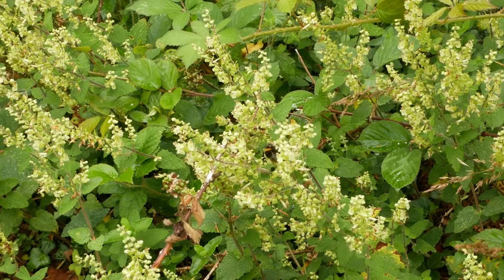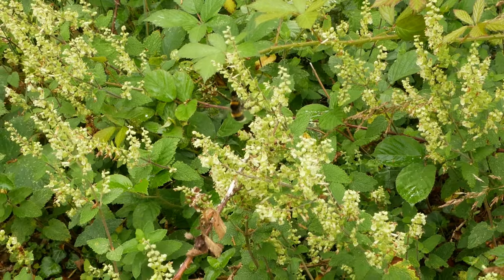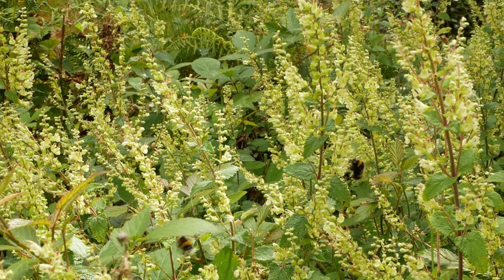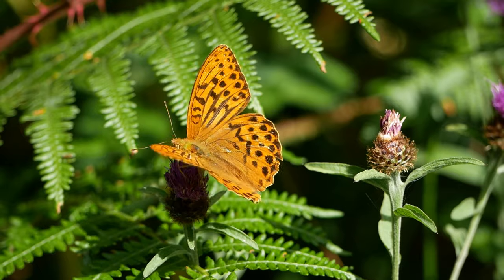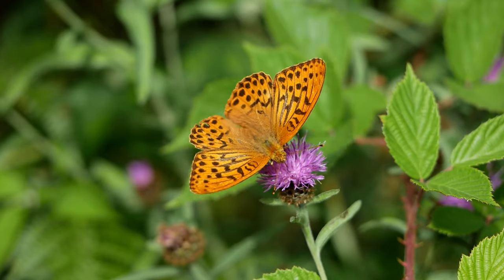In Cornwall, the dark green fritillary butterfly is mainly coastal, but it does occur on some of the inland heaths, as here at Breenie.